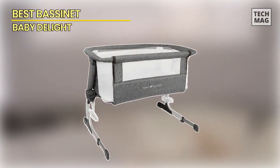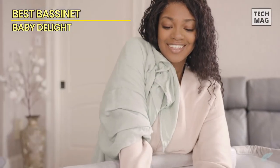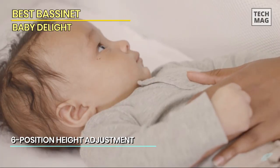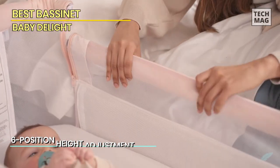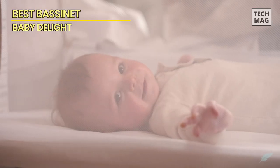Best Bassinet: Baby Delight. Next up, we have the Baby Delight. Your kid will be safe and cozy in the Beside Me Dreamer bassinet and bedside sleeper, allowing you to sleep peacefully. Your baby gets enclosed by permeable mesh walls in the bassinet mode, which keeps the air moving while giving her a personal space to sleep. It's portable enough to be moved around the house for convenience.